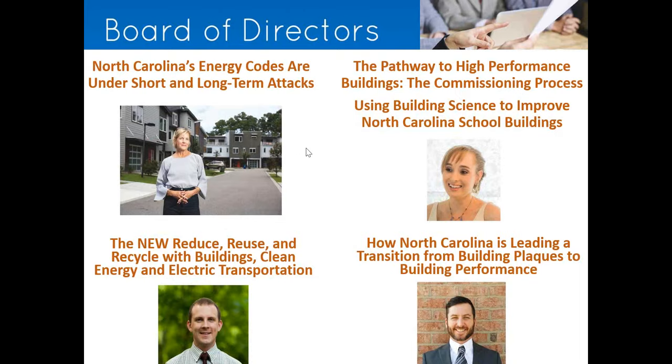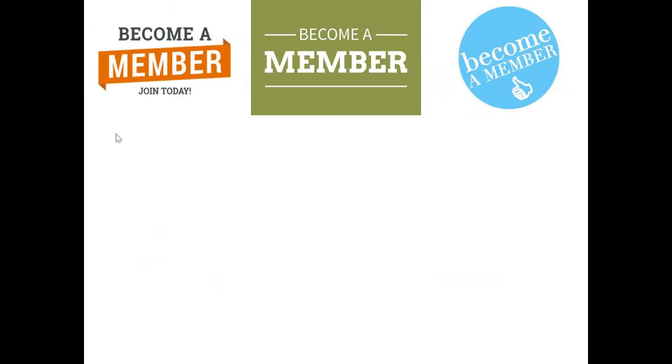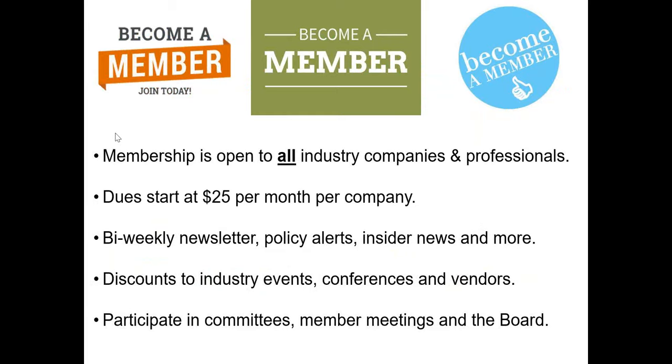You can find information at buildingnc.org on our news page. Membership is open to all industry companies and professionals, starting at $25 per month per company. We offer a biweekly member newsletter, policy alerts, insider news, market intelligence, and much more. We also offer discounts to things like our 2020 conference. If you're already a member, thank you very much, and I hope you'll stick with us when your next renewal term comes up.